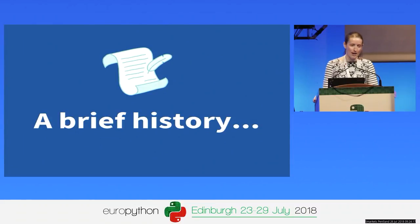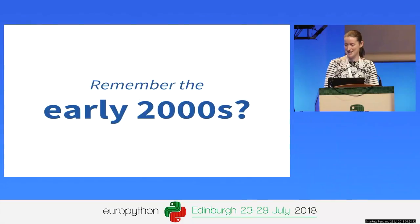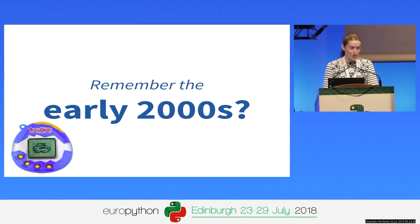I joined Python Packaging about three years ago — quite a new face on the scene. But I found it really interesting to take a look into the history of PyPI to see how we got to this mammoth project. I want you to cast your mind back to the early 2000s. I realize there will be some people in this room who were very young infants at the time — perhaps not even born.